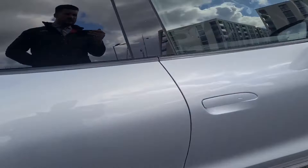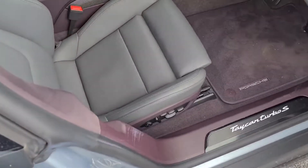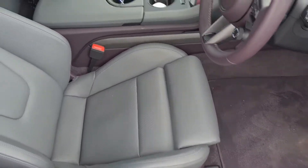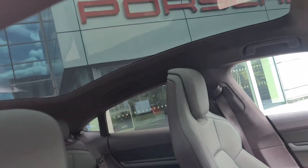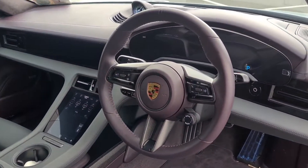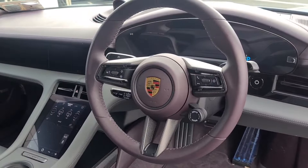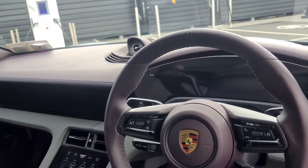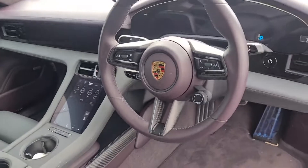Inside the car, this car is optioned with the two-tone slate and blackberry leather interior. So the seats are slate grey, it's got the panoramic roof as well, carbon steering wheel, sport chrono package is standard, adaptive cruise control, Apple CarPlay and Android Auto — connect your phone to the CarPlay.